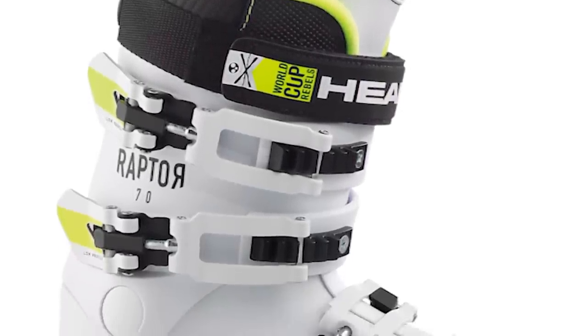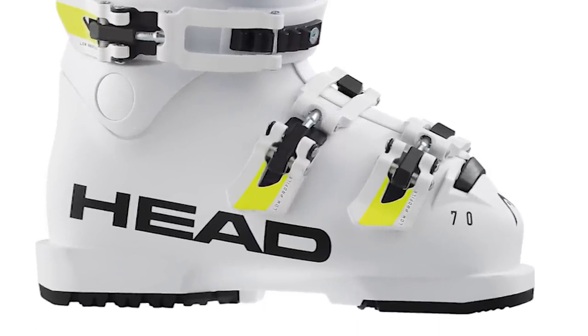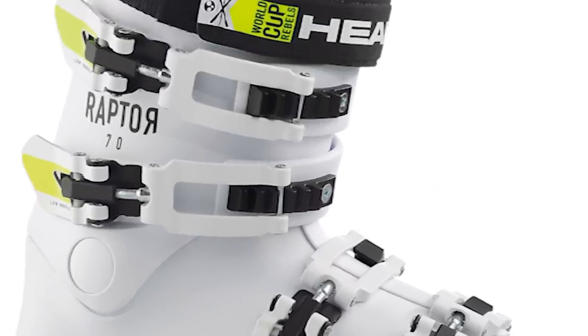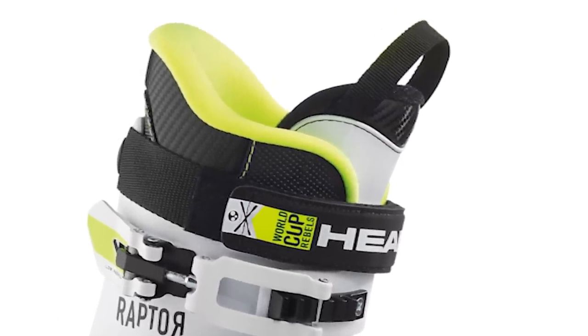The shell itself is based off the design of the adult Raptor, which flows into the 80 and 90 boot. The liner itself is completely redesigned with a lot of attention to detail, making sure it completely fills the shell and we get a true out-of-the-box fit when the junior tries on the boot for the first time.